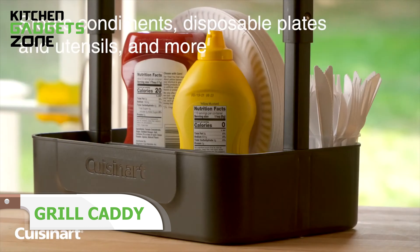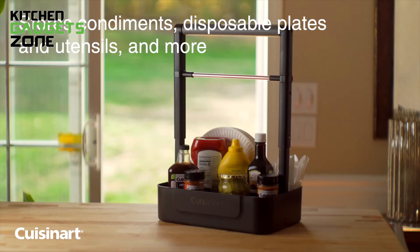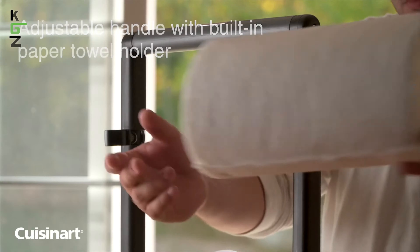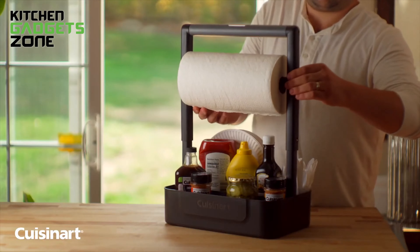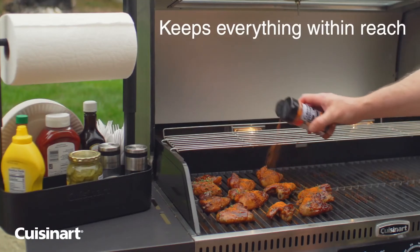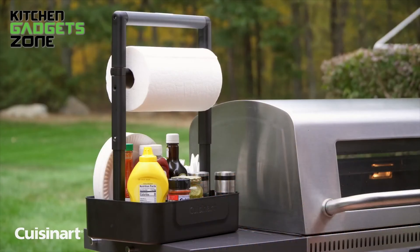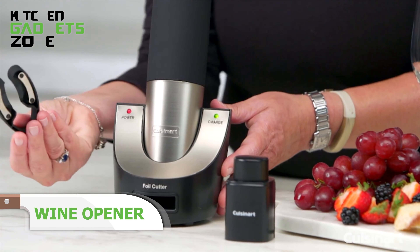Grilling just got easier with the Cuisinart BBQ Grill Caddy. This handy companion saves those endless trips to the kitchen while cooking. It holds all your essential condiments and features a built-in paper towel holder for those inevitable spills. The adjustable handle accommodates taller items with ease. When the grilling fun wraps up, it disassembles for simple storage. Whether tailgating, camping, or hosting a backyard party, this caddy keeps everything you need right at your fingertips.